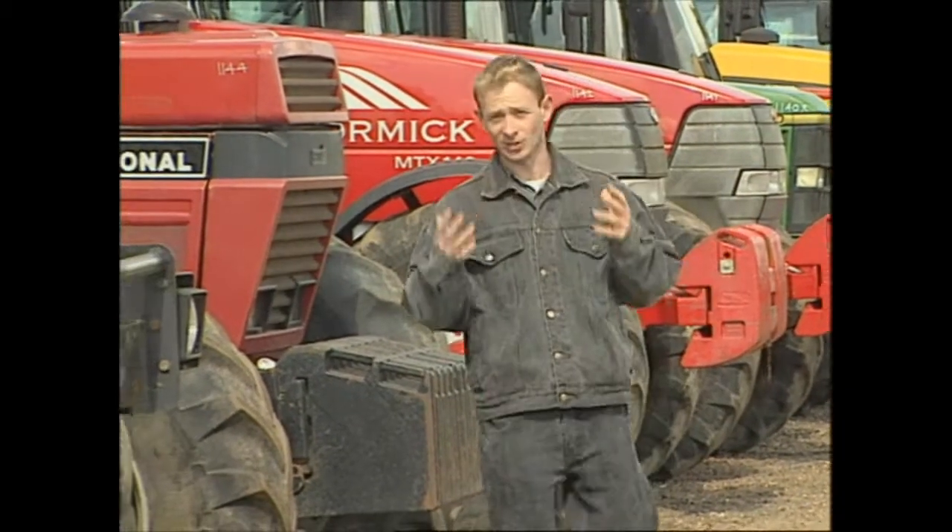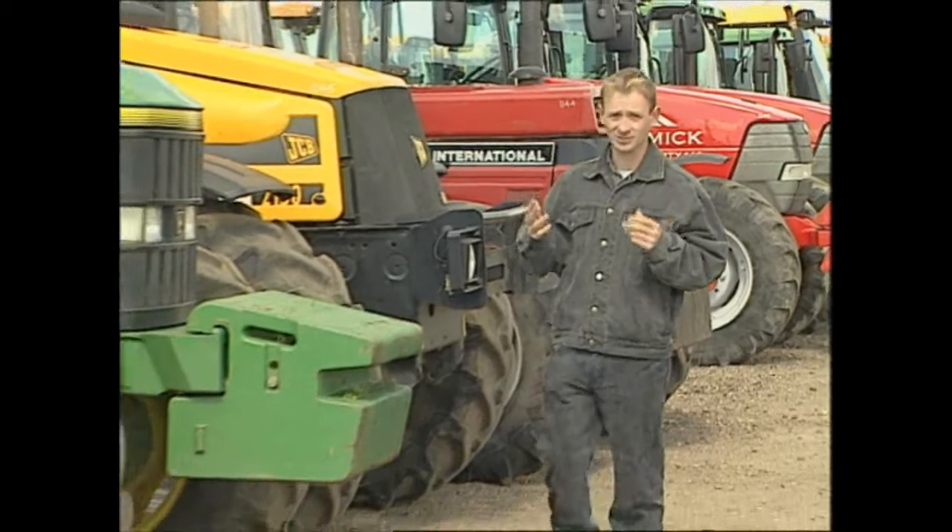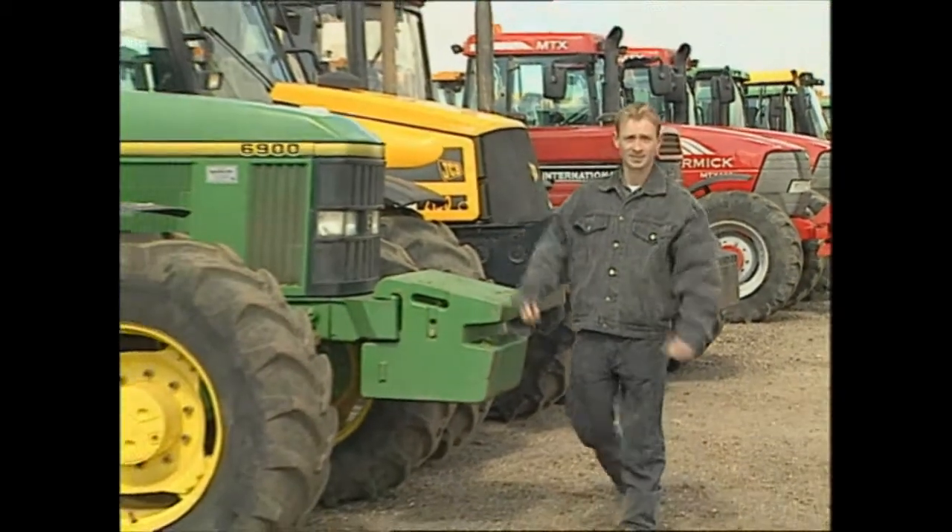So to demonstrate this, we've returned to Cambridgeshire and Cheffin's agricultural auction, as there is nowhere else you will find so many different generations of tractors all in one place.